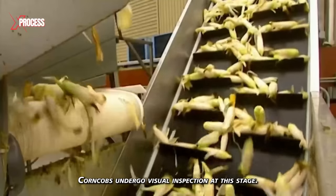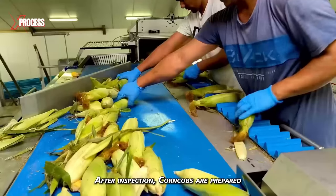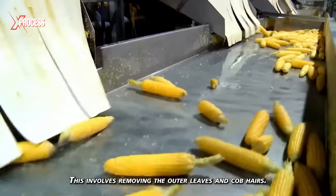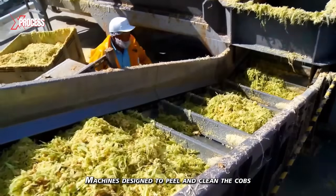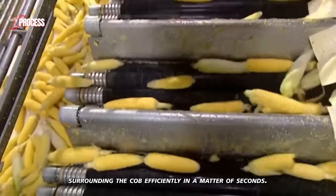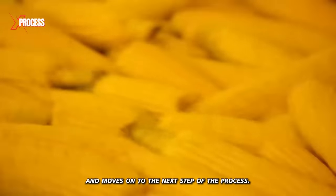Corn cobs undergo visual inspection at this stage — workers inspect the cobs to ensure they meet established quality standards. After inspection, corn cobs are prepared for the shelling and canning process, which involves removing the outer leaves and cob hairs. Corn cobs are transported to the plant on a conveyor belt, and machines designed to peel and clean the cobs efficiently are used. This unit removes the leaves and hairs surrounding the cob in a matter of seconds, and the cob falls into a chute and moves on to the next step.